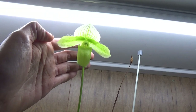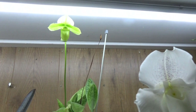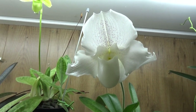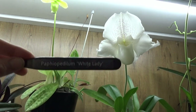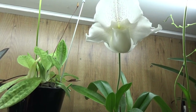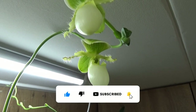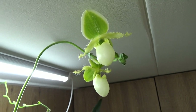One of the Paphiopedilums — I do not have a name for this one, but it's beautiful. Next to it is a fairly big white one still in bloom, a cross with the White Lady. I believe that's one of the parents. And then we have the Pinocchio Alba, which has two beautiful blooms.